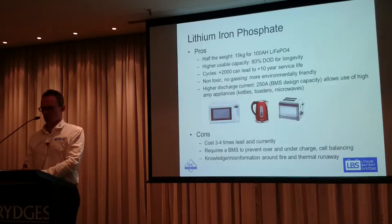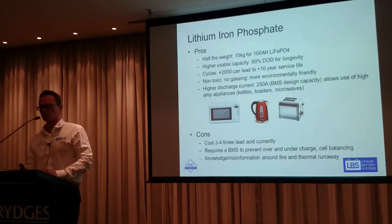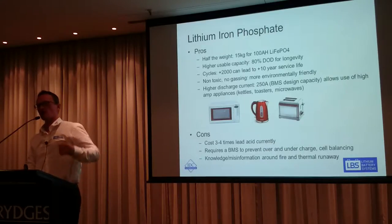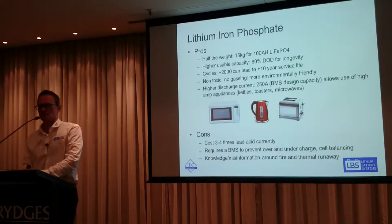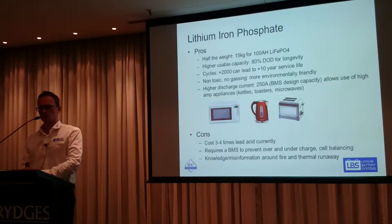In terms of cycles at 80% depth of discharge, we're looking at over 2,000 cycles. How often does an RV owner cycle their battery? It can be anything from every day if you're a serious full-time RV owner, to not at all during a year. So there's no reason why you can't get 10 years plus out of a lithium battery if you're cycling every couple of days on average.